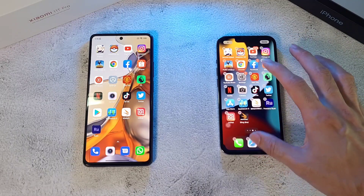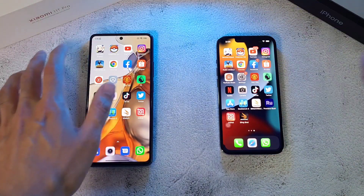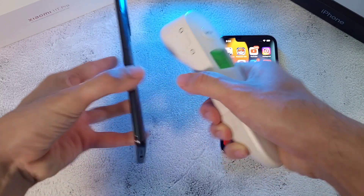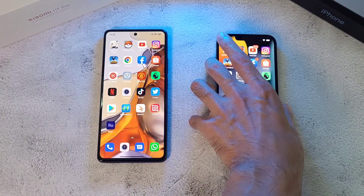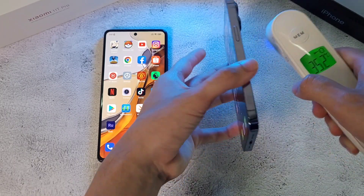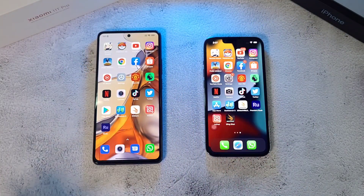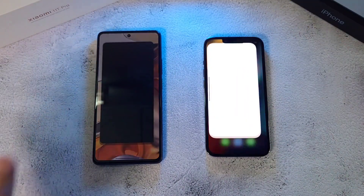Let's run this speed test. We'll bring up the camera app first. Let's check out the temperatures before we go — 34.4 on the Xiaomi and 35.2 on the iPhone 13 Pro, so it's a little bit hotter on the iPhone. One, two, three, let's go.